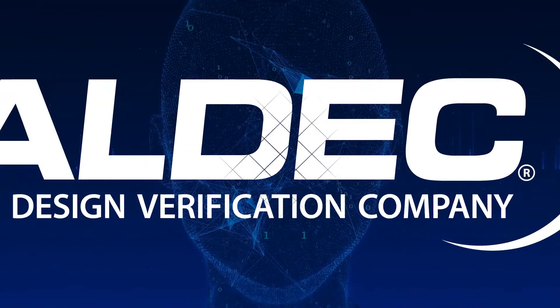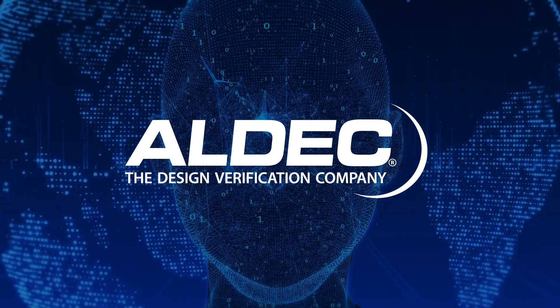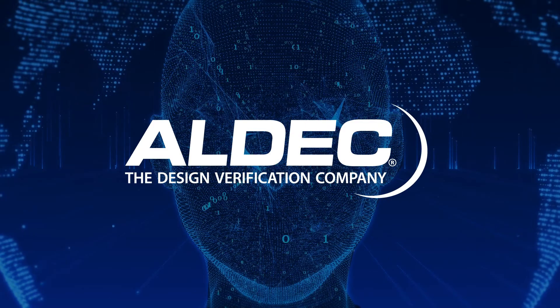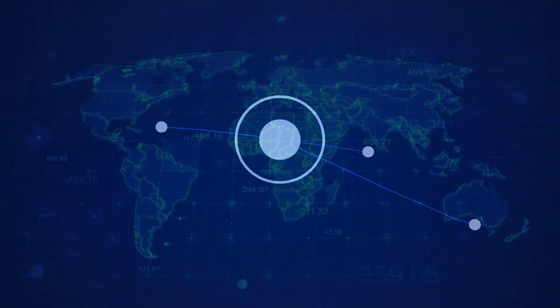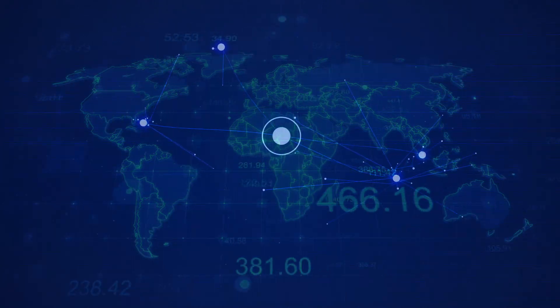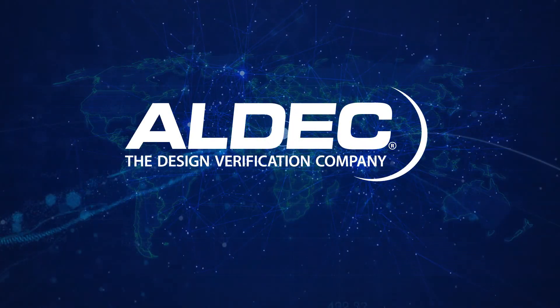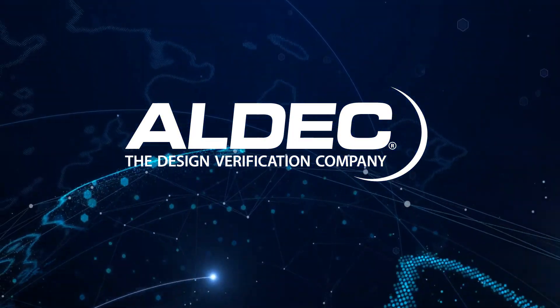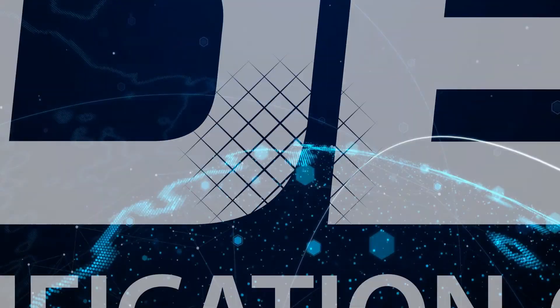Aldec has been contributing to the technological revolution since 1984 and constantly working to stay on top of new verification challenges driven by increasingly complex SOC designs. With an active user community of over 35,000, 50-plus partners and offices worldwide, and a global sales distribution network in over 43 countries, Aldec has established itself as a proven pioneer and leader within the electronic design automation community.